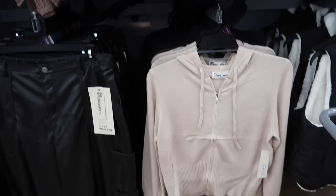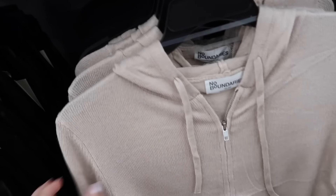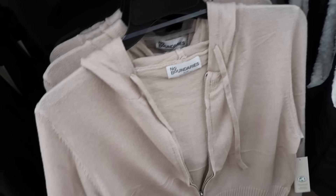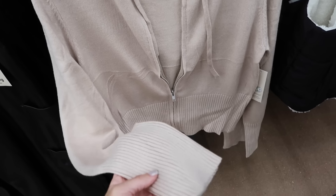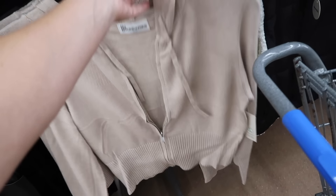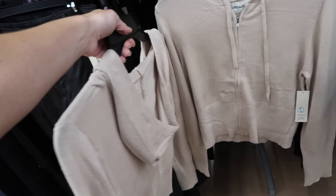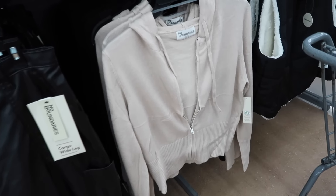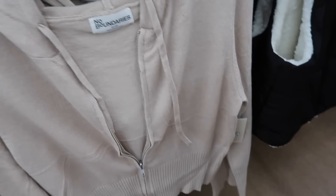New zip front sweaters — these remind me so much of the Frankies Bikinis little zip-up set. They're super soft, have the drawstring, a little bit of a drop sleeve, oversized ribbed wrist with the ribbed bottom. Same kind of fit through the back. I'm not seeing the pants here but they probably have them online. In beige and also black. These are $14.98.